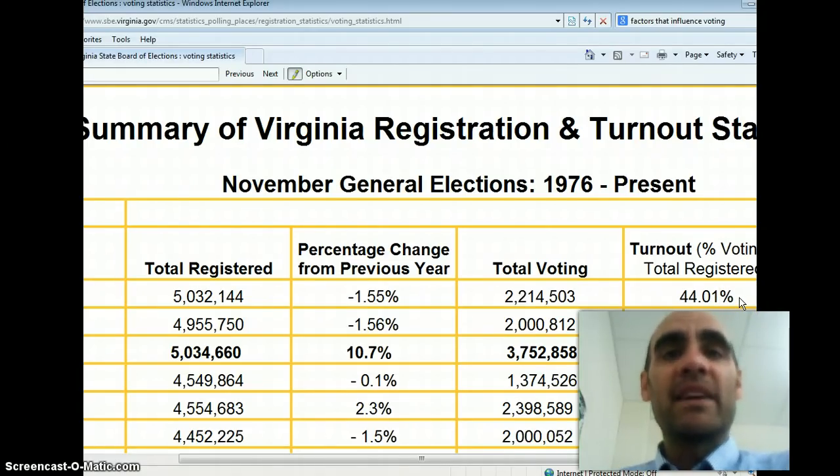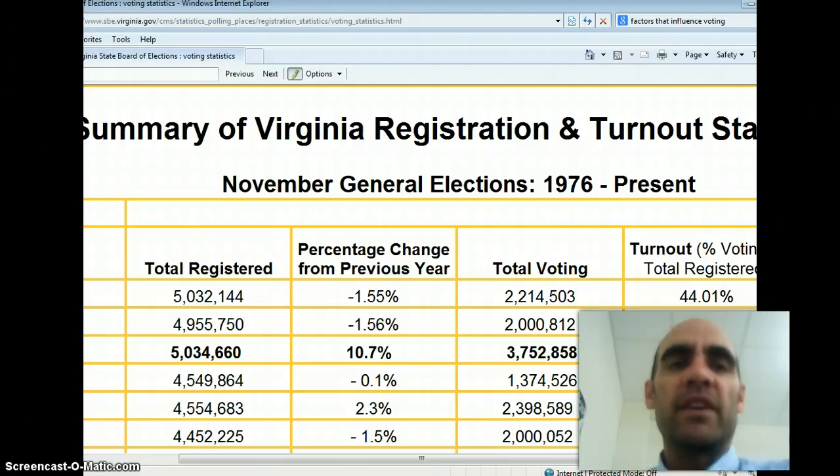Why the difference? Because of the type of election being held. A lot more people vote in presidential elections than in state and local elections. And as we'll look at, it should really be the other way around — local politics affects us a lot more than national politics. Unfortunately, that's not reflected in voting.